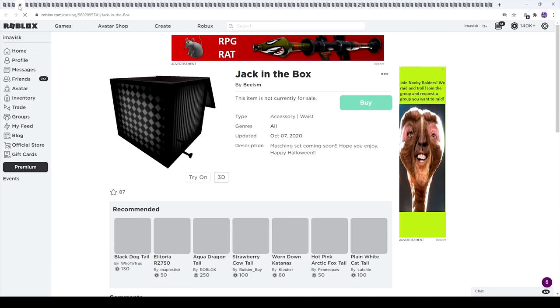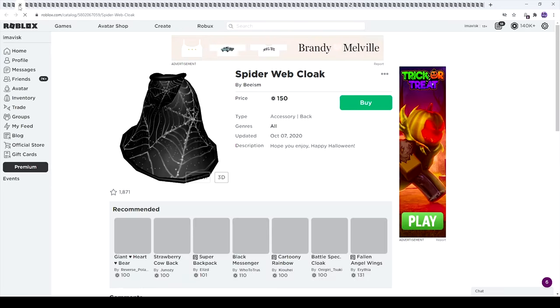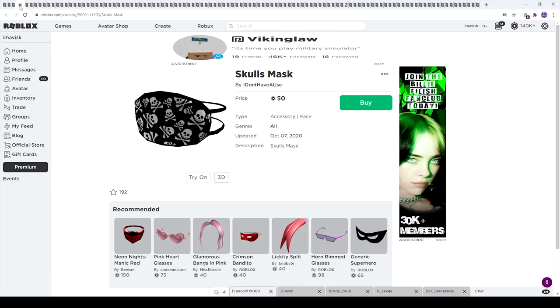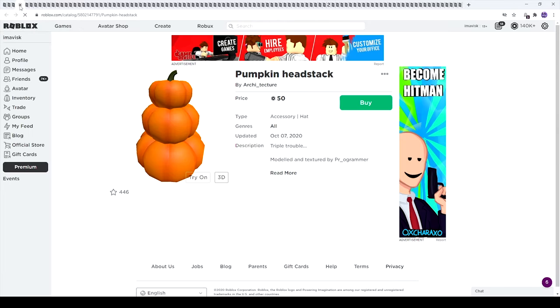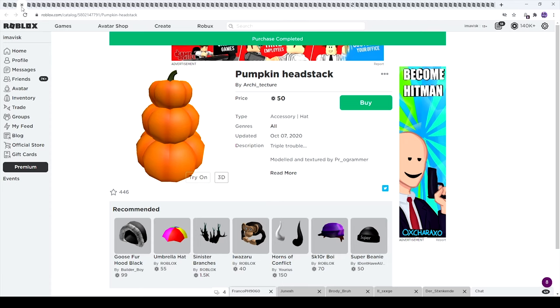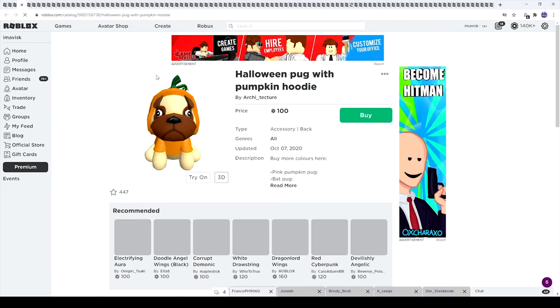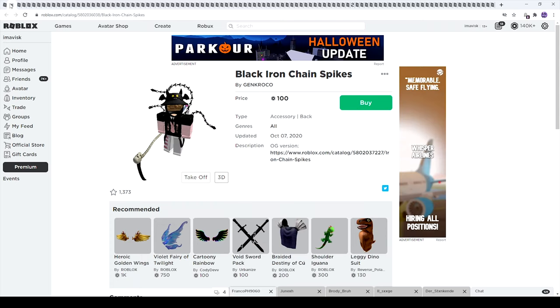We have the jack-in-the-box — a pretty interesting item — and the catoony haunted ghost fedora, which looks pretty cool and similar to the luxury fedora. We have the skull mask, some little fangs, and some pauldrons which look highly detailed — a very nice item by Yurius. The pumpkin hat stack looks great — I'm gonna buy this one. The flowing bats are pretty awesome as well.